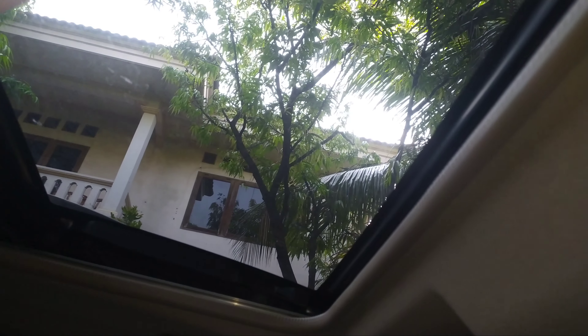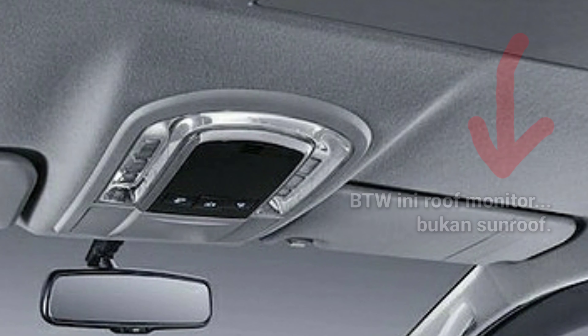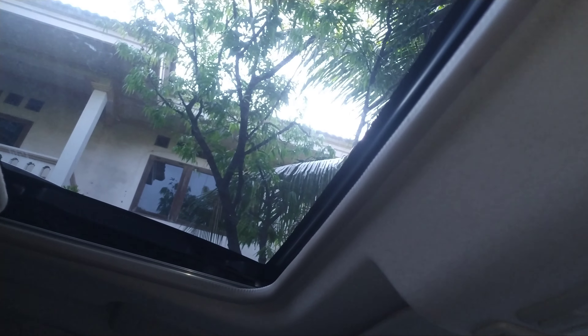Ini adalah kelebihan dari Pajero Sport, satu-satunya di kelasnya yang ada di Indonesia: sunroof. Karena di kompetitornya seperti Fortuner pun sampai sekarang gak ada sunroof. Minimal sunroof lah ya, gak usah pakai panoramik segala. Minimal sunroof aja ini kayak di Pajero Sport udah ada dari zaman segini ya. Ini kehebatannya daripada kompetitor-kompetitornya.